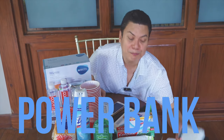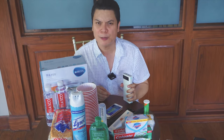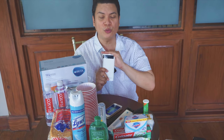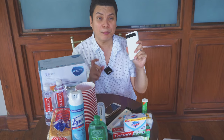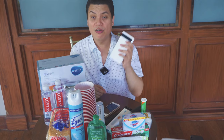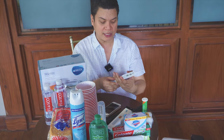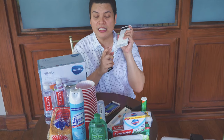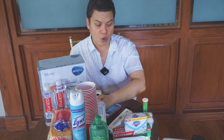And then, of course, power bank. Kailangan mo ito. I think I have six power banks. You need to have power banks. During a pandemic, hindi natin alam — may mga power shortages, and hindi ka na makapag-charge sa phone mo. So you need power banks ready. This is Romoss — I do trust Romoss power banks. You need to get one.